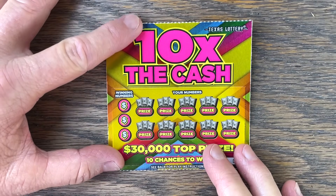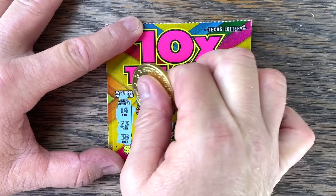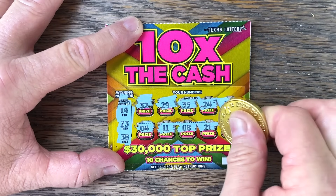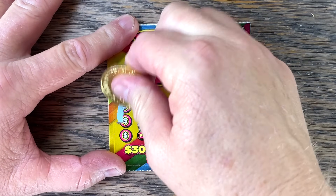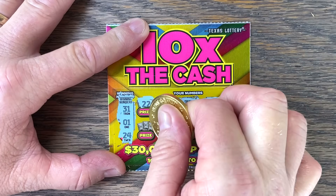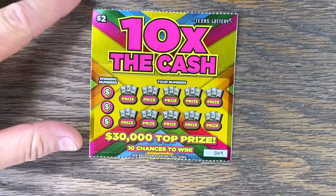Ticket 47 — 14, 23, 38. Not on that one. Ticket 48 — 31, 1, 24. How about a big multiplier? Not on that one either. We've got two more. I love winning on the first ticket but I want to win on some of the other tickets too.